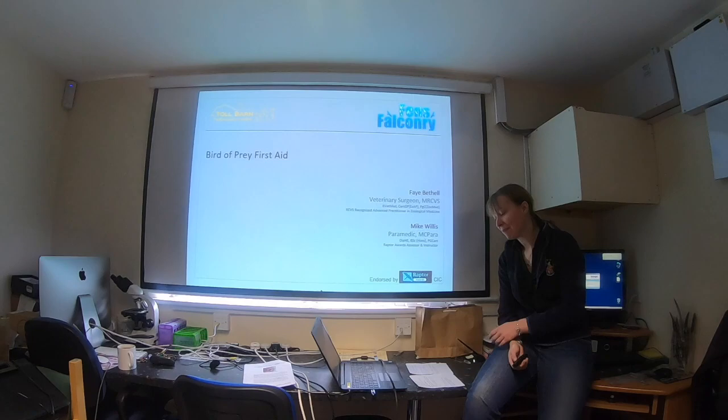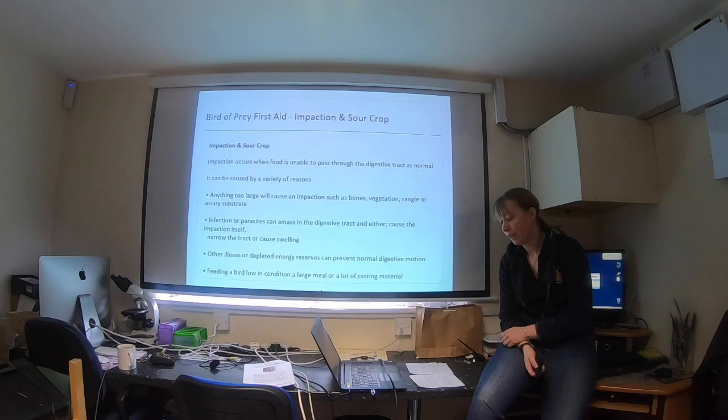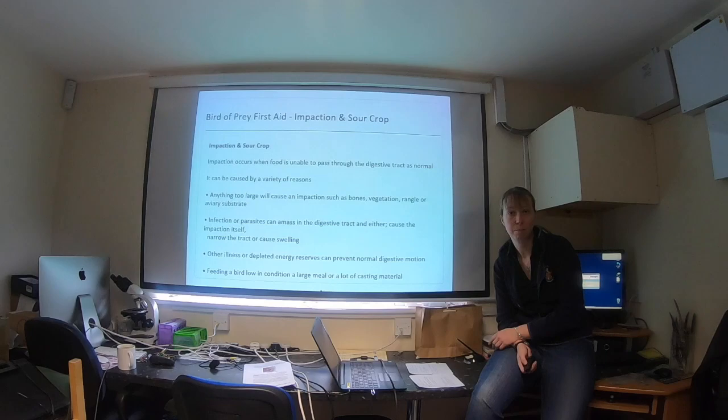Thank you all for joining us today. When we're looking at Sour Crop, commonly called Sour Crop but also termed Crop Stasis, the name basically implies that it is when food fails to move out of the crop. When a bird eats, food should move from the crop into the proventriculus and then through the rest of the digestive system. In cases of Sour Crop or Crop Stasis, food fails to leave the crop so it gets stuck. This then gets putrefied and you end up with potentially toxemia and, in the worst case scenario, death.